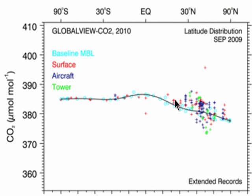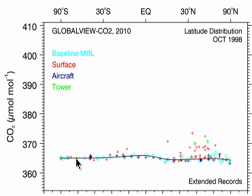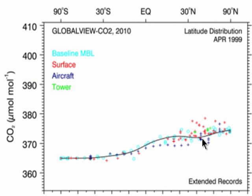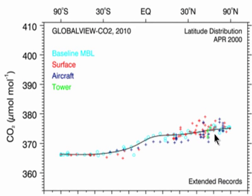On top of that, CO2 levels are generally rising. This increase in CO2 is because of mankind burning fossil fuels, but also land use — for example, the cutting down of rainforests.